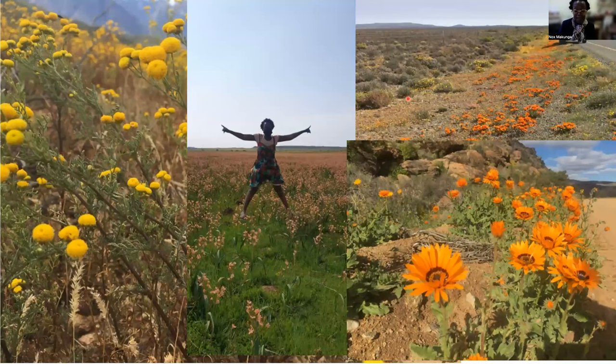During this time of the year where we have spring, many of the landscapes will actually explode into flower. And you can see me jumping here on top of some bulbous plants that I actually found in the Nieuw Voetville area.